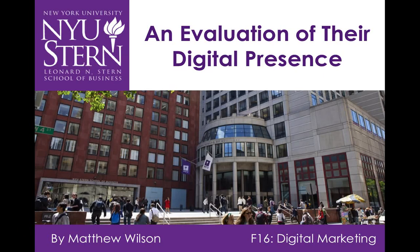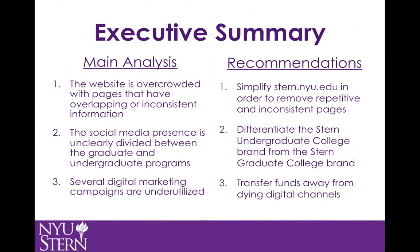Hello, my name is Matthew Wilson and today I will be examining NYU Stern's digital presence and making recommendations on how it can improve its reach online. By looking closely at Stern's website, social media accounts, and smaller digital channels, I have made three conclusions.